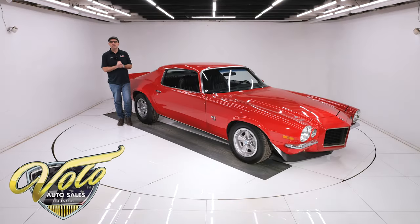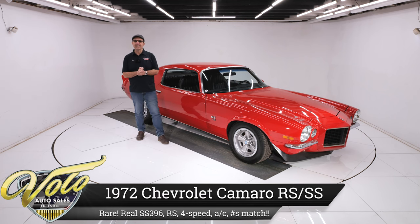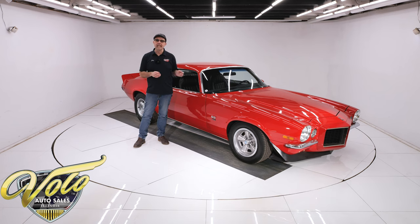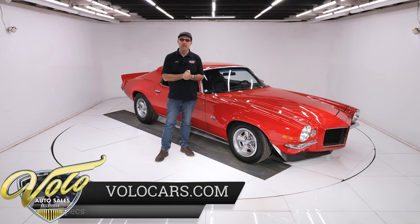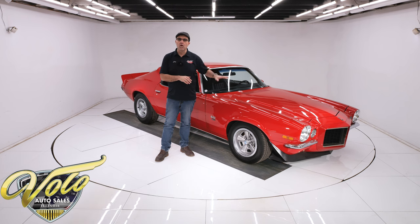We've got a very special Camaro here today. It's a 1972 RS SS 396 air-conditioned four-speed car with numbers matching. They only made 930,970 SS 396 cars total in 1972. Add the Rally Sport, add a four-speed, add air conditioning — not only does it make it extremely rare, but those are all really desirable features.